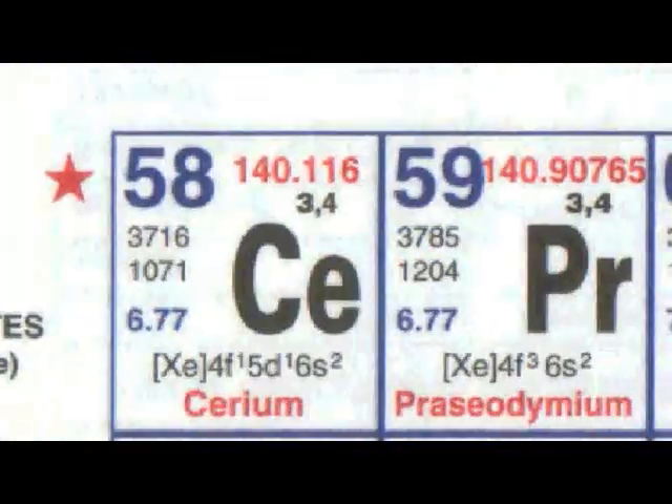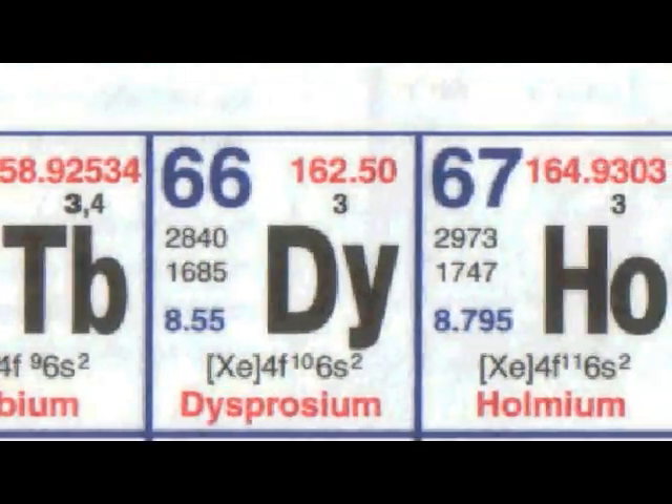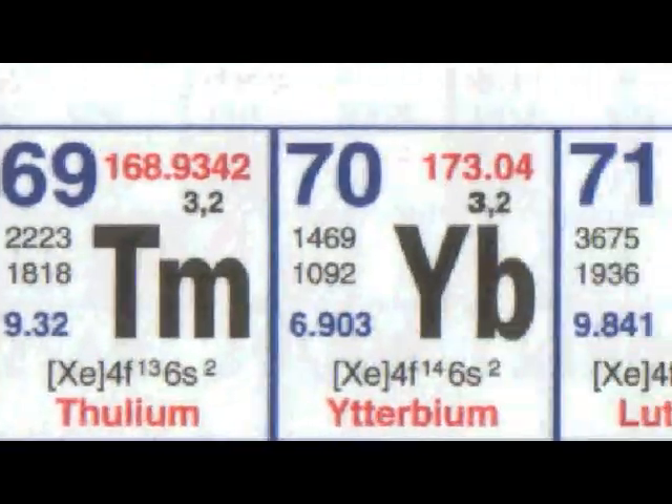There is quite an amusing little mnemonic rhyme that people learn to remember the names, where the first two letters of each word give you the chemical symbol of the elements. It goes: 'Language centres praise Ned's promise of small European garden tubs, dinosaurs hobbled erotically thrumming yellow lutes,' which takes us from lanthanum all the way to lutetium.